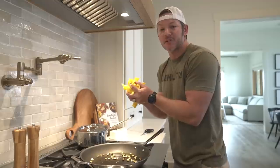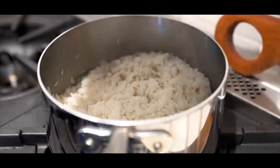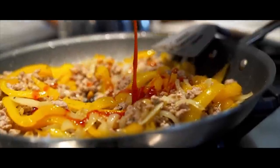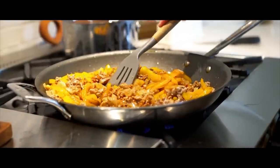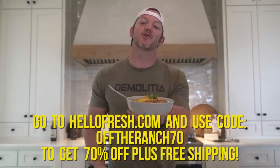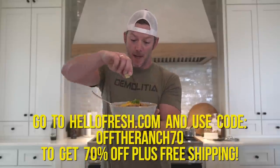So you can save money on food and get your wife something nice — she's gonna love it. Quality is their priority; the ingredients travel from the farm to your home in less than seven days. With over 35 weekly recipes there's something to keep everyone happy, and HelloFresh makes it easy to customize by swapping proteins or sides or even adding proteins to a veggie meal. Go to HelloFresh.com and use code OFFTHERANCH70 for 70% off plus free shipping. Thanks to HelloFresh for sponsoring this episode of Off the Ranch.